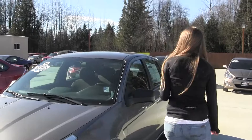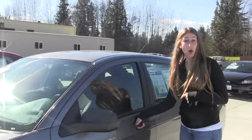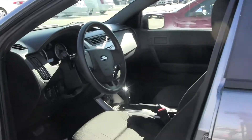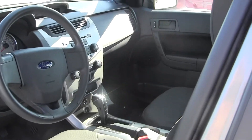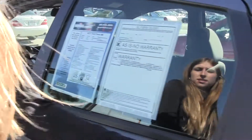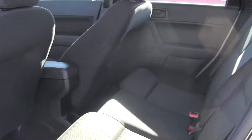Let's take a look on the inside. It's a Carfax One Owner. You have your cloth interior and automatic transmission. You also have iPod integration. Nice and clean on the inside. Lots of space. Also gets 34 miles to the gallon on the freeway.